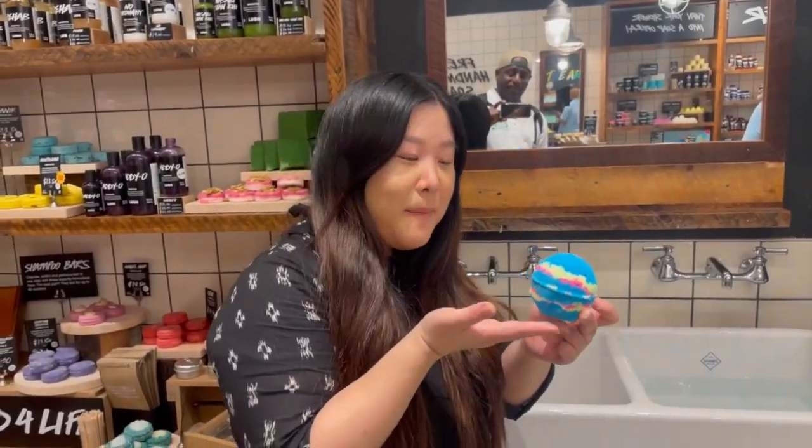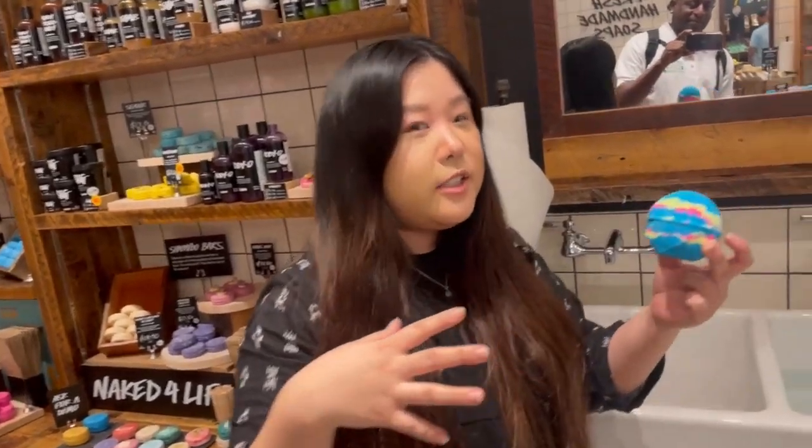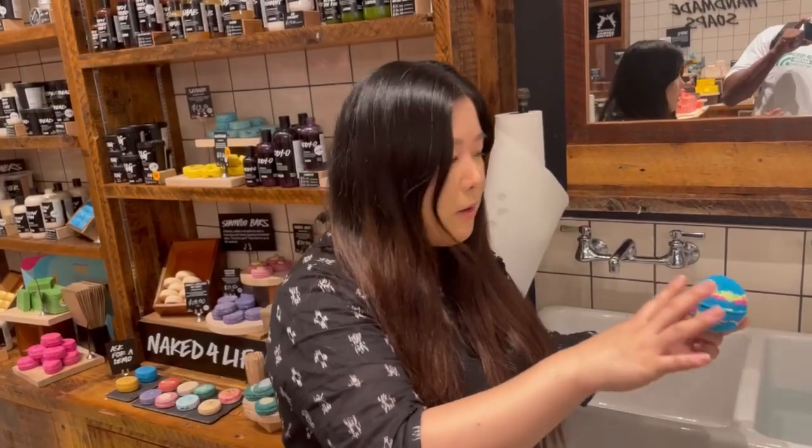This is our intergalactic bath bomb. It's a mint-based one. It's going to help with blood circulation, give you that cooling sensation, and it's super pretty in the water.